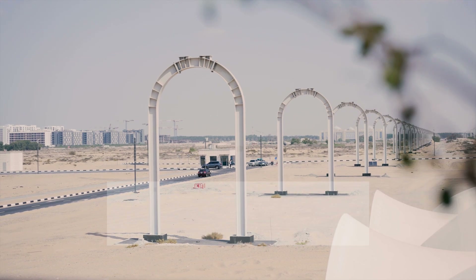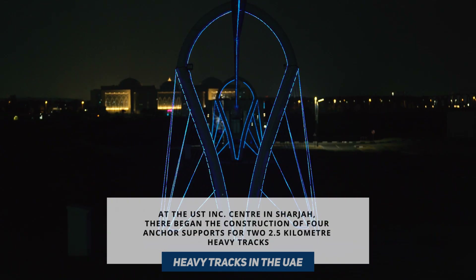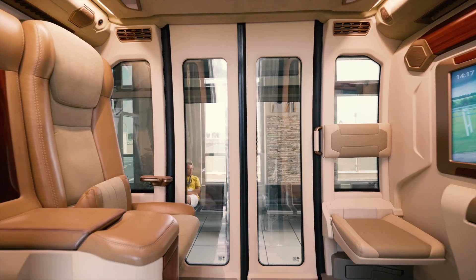At the USD Inc. Centre in the UAE, there began the construction of four anchor supports for the first heavy-duty tracks. On the new tracks, the String Transport will show speeds of over 150 km per hour for the first time.